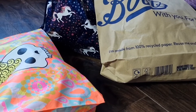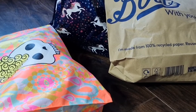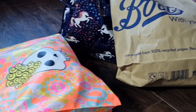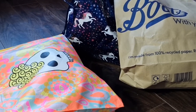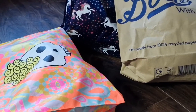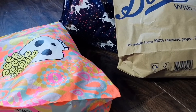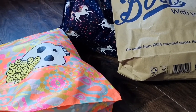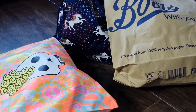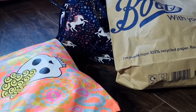Hello everybody, welcome back to another video, hope you are all doing well. Welcome to my channel if you are new — please subscribe, don't forget to press the bell icon, like this video and comment down below. Anyway, let's get into the video. So today is a shopping haul — I went to my local town, a shopping centre, and I purchased quite a lot of stuff, so let's get started.